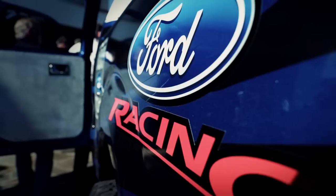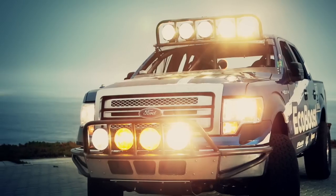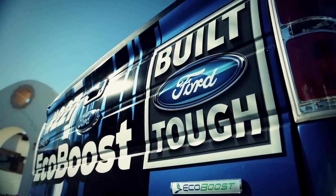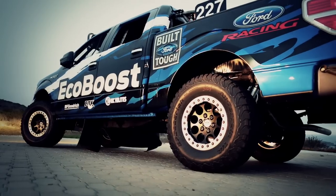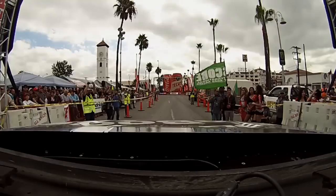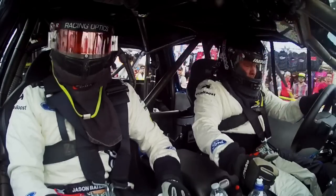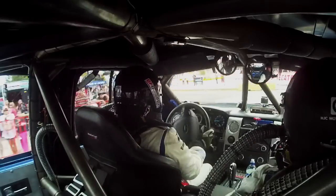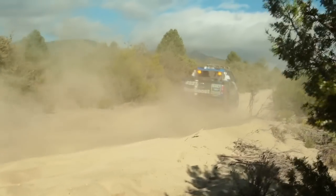We've lightweighted the body by over 600 pounds. What we're using in this vehicle is high-strength aluminum alloy — it's got great dent-resistant properties, much stronger and lighter than the outgoing product. We engineered this engine to provide super low-end torque to get out of the ruts and to climb the hills that we need.